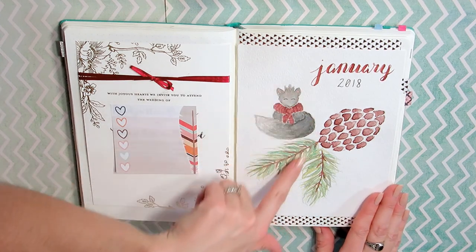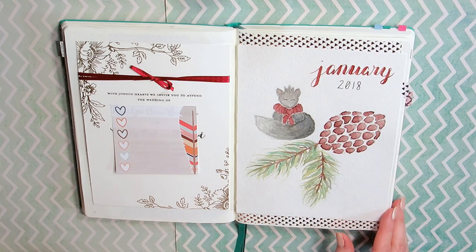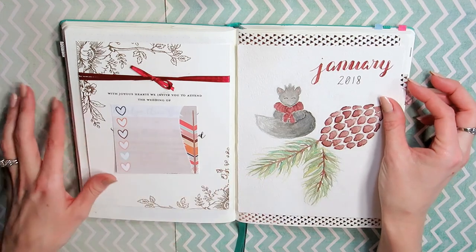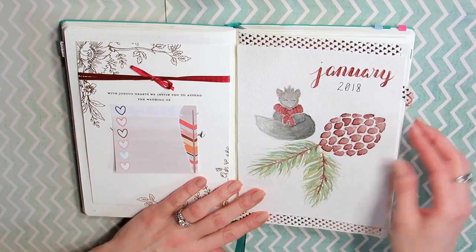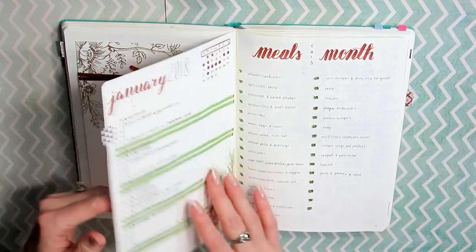For January, I painted this little squirrel and a little pine cone — I thought that was really cute, I like how it turned out. I added the washi tape kind of behind, and then instead of covering the whole edge of the page, I just do little divider tags now. I think that looks a lot neater and just looks cuter.